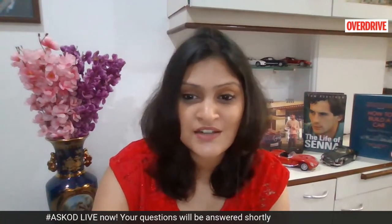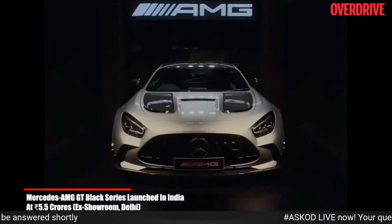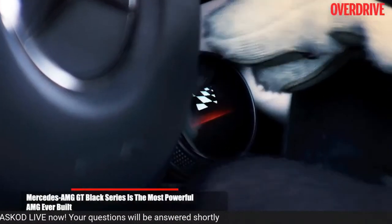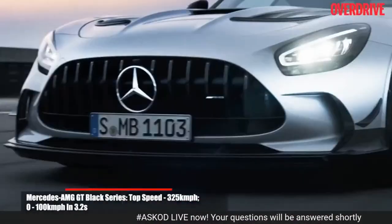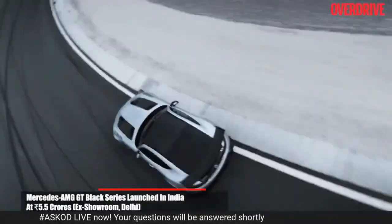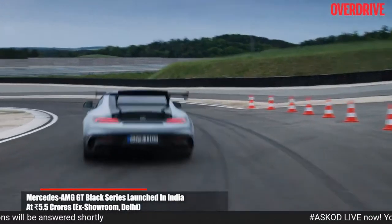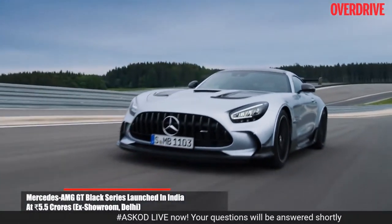Something we missed last week: only two Mercedes-AMG GT Black Series cars have made it down to India. The first ever AMG GT Black Series was delivered just last week to Bengaluru's Bhupesh Reddy at a whopping ₹5.5 crore rupees ex-showroom Delhi. What makes this AMG exclusive is that it holds the record of being the fastest series production car to ever lap Nürburgring's Nordschleife circuit. It clocks 0-100 km/h in just 3.2 seconds, with a top speed of 325 km/h, thanks to the 4-litre V8 engine producing 730 PS of power and 800 Nm of torque — the most powerful Mercedes-AMG ever built.